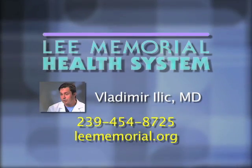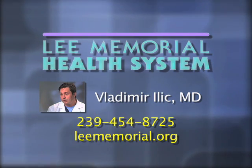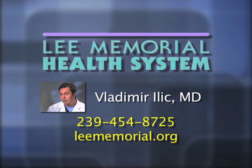For more information about Dr. Illich or the Lee Memorial Health System cardiac program, call 239-454-8725 or visit leememorial.org.